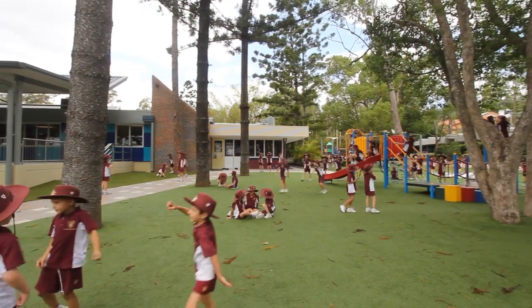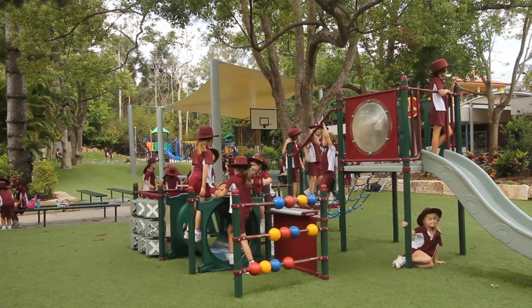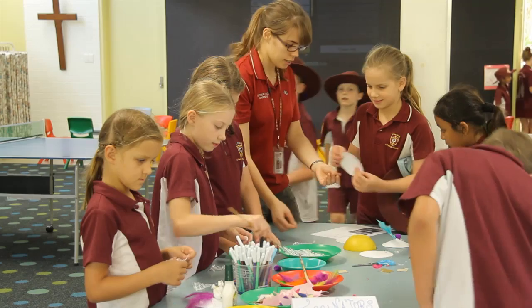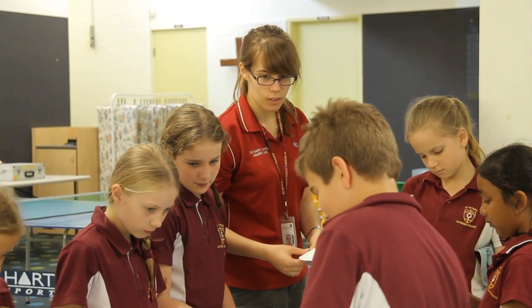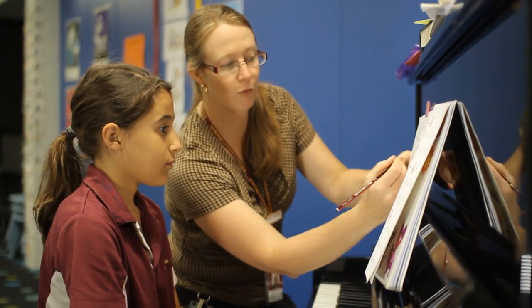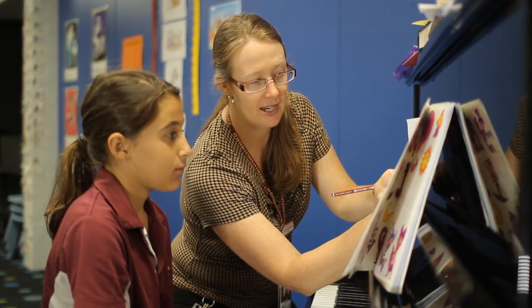The Junior School has a beautiful outdoor playground area, where your children can climb, explore, or just read a book under their favourite tree. Belfield Hall is home to the School's Outside School Hours Care program, providing before and after school care and vacation care. Private music tuition is also available on-site for your convenience from Year 2.